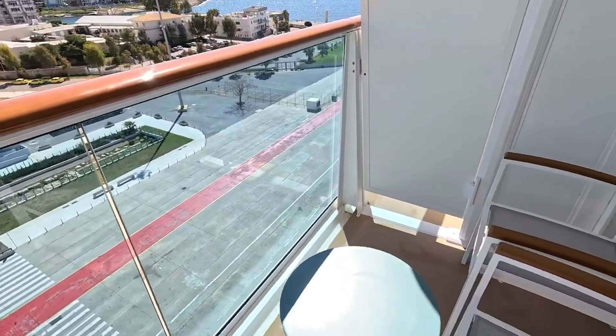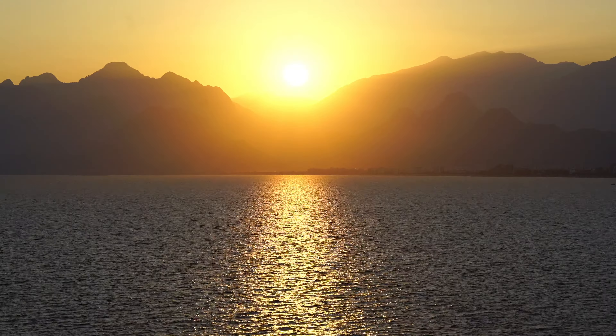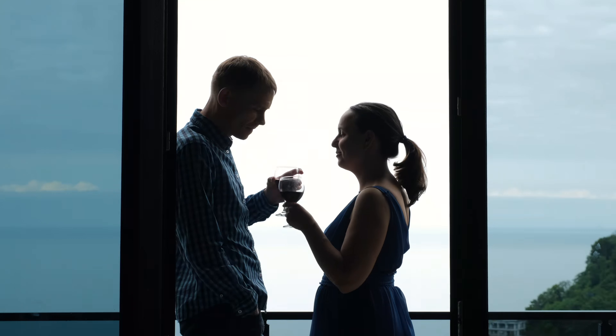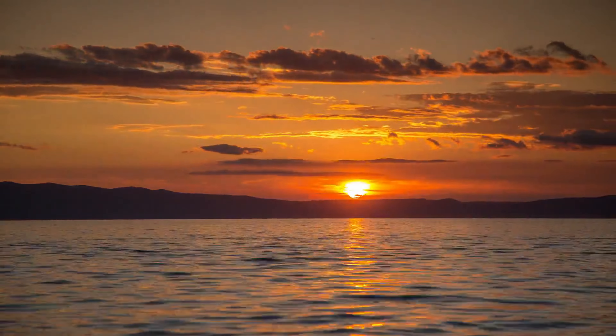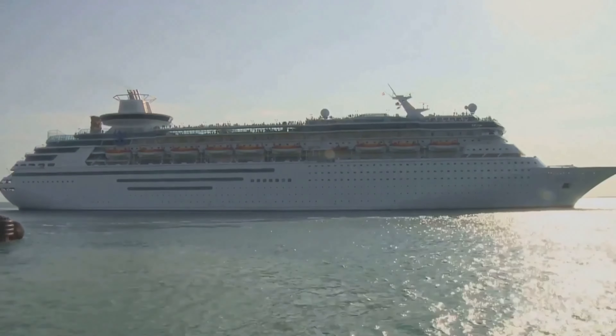When we first walked into our balcony cabin, we were greeted by beautiful natural light flooding in from the large glass doors. The whole room felt bright and welcoming, making it much more comfortable. The best part was stepping out onto our private balcony — it was incredible to have our own outdoor space to enjoy the fresh sea air and the stunning views.